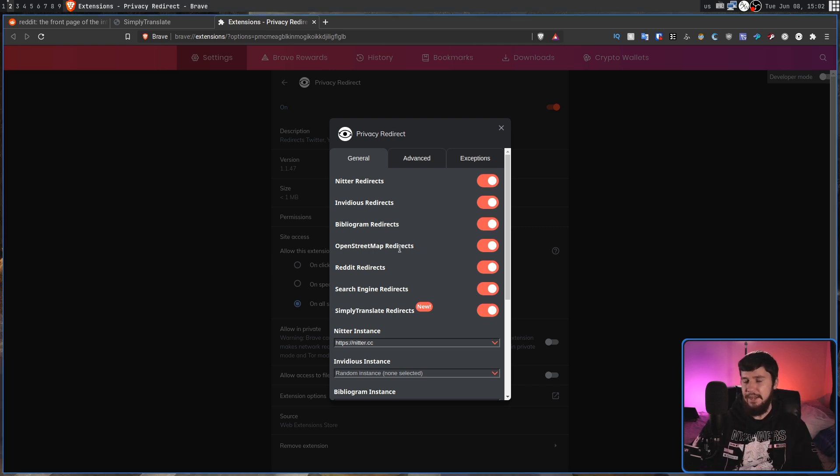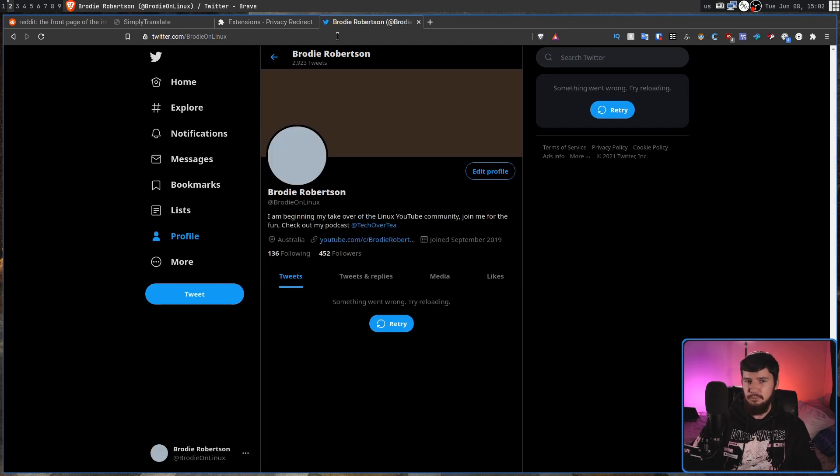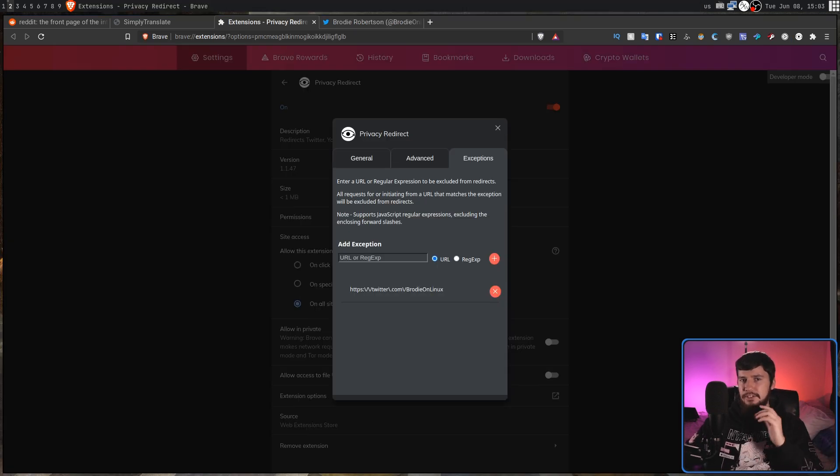One highly recommended step: go into the exceptions section and add links for whatever your personal profiles are or whatever profiles you need to access on those actual websites. For example, adding your own Twitter link means going directly to your Twitter won't trigger a redirect. It will still try to block a lot of the page — things like ads and other components that probably shouldn't be loaded — so you may still need to disable the redirect if it breaks parts of the site, but it should be fine for most things. You can use a plain URL or a regex if you need more power.